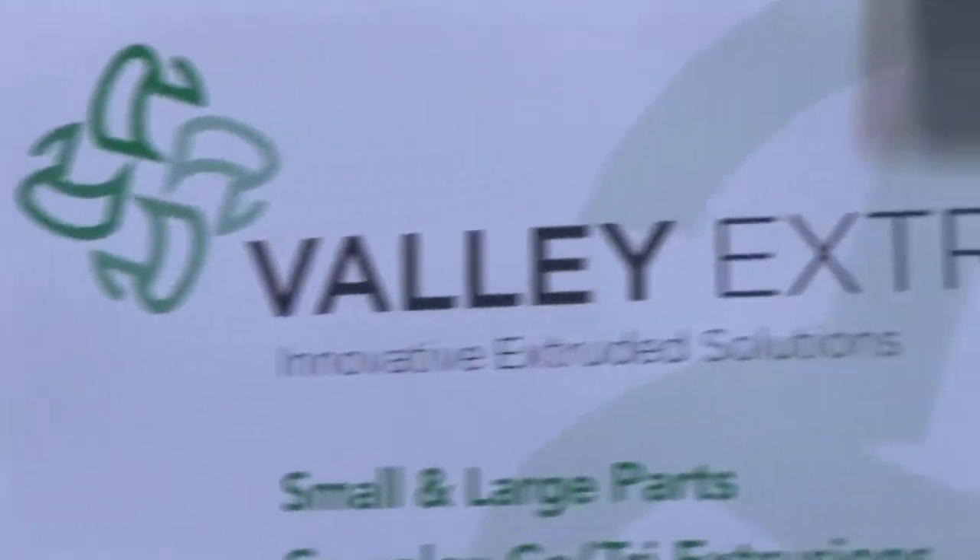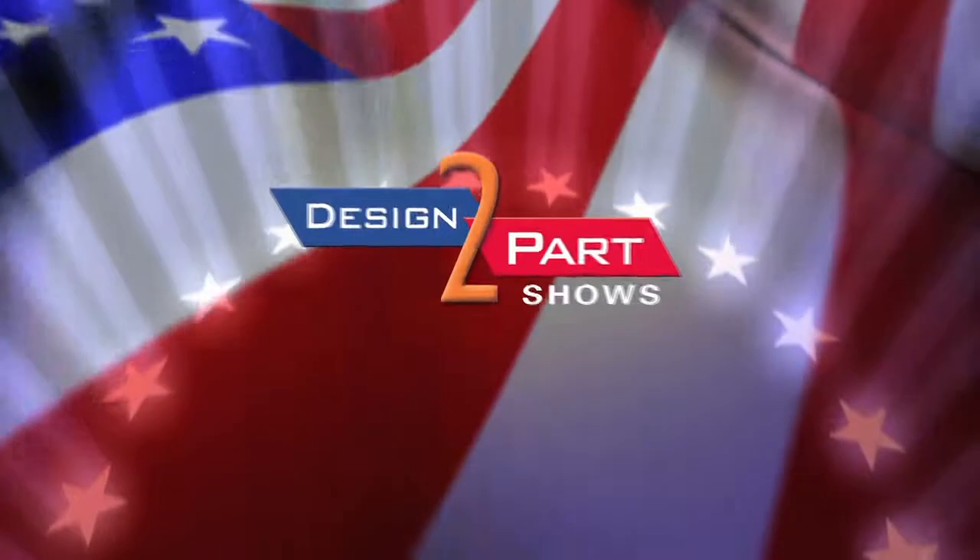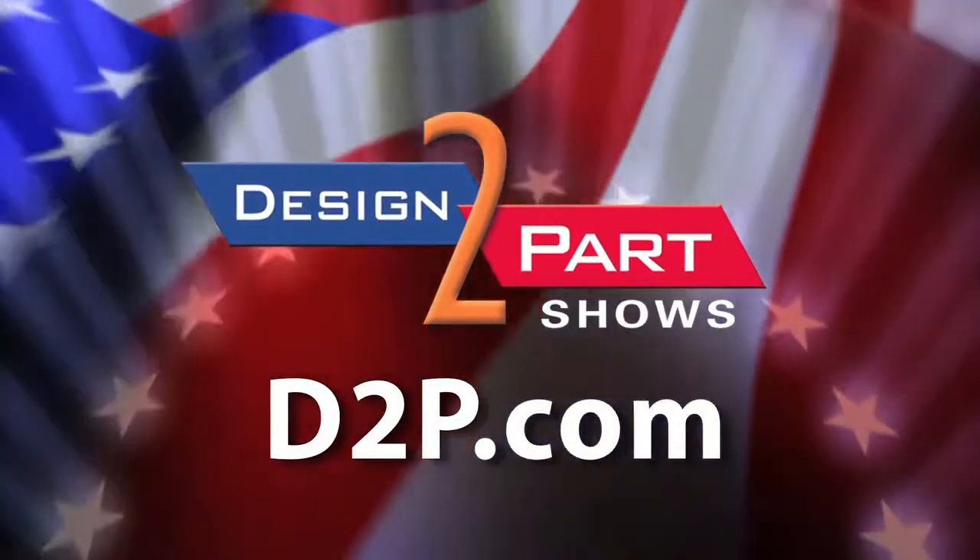Both of our companies can be found on the internet. See us and other quality suppliers at d2p.com.